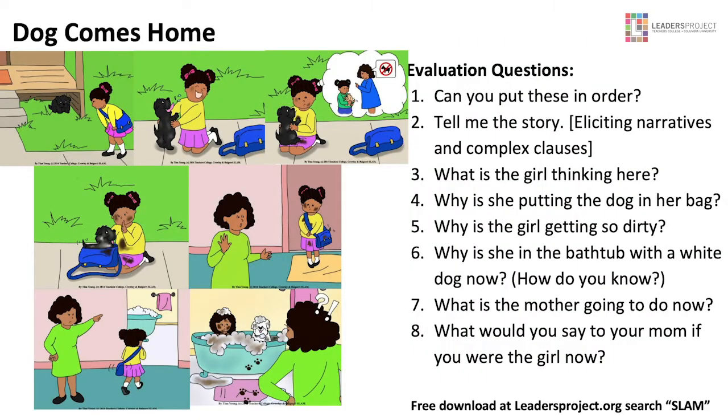Dog Comes Home is a similar kind of story — again, it's matched. The girl sees this adorable little dog under the porch. They love each other immediately. She remembers — thought bubble — the mom says, 'Do not bring no dogs at our house.' So she does a gesture to tell them to be quiet. They come home. You notice the little girl is getting dirtier. There's that little tail in the blue bag. The mom says, 'Get in there and take a bath.' The girl is dirty, the bath is dirty, there are footprints, and the dog is pretty much white. Everything is available at leadersproject.org — just search SLAM and you'll find everything.